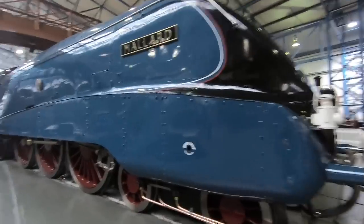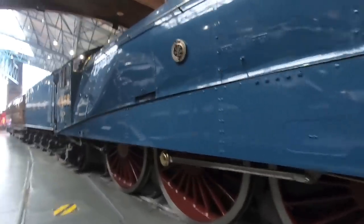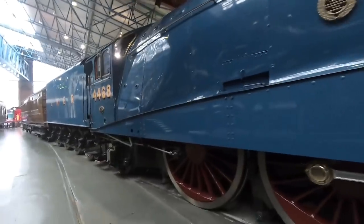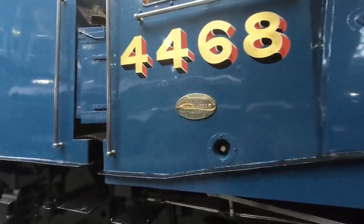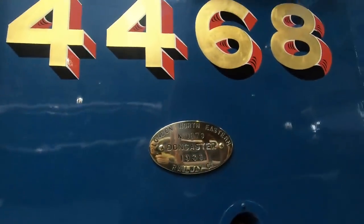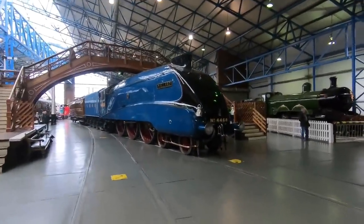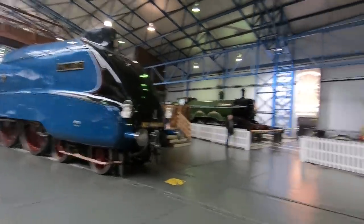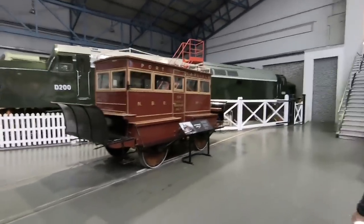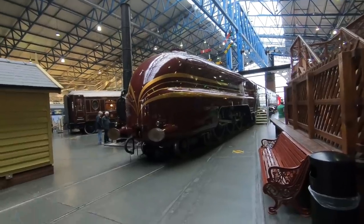So this is Mallard — that's streamlined. It sort of set the pattern, really, for diesel engines of the future, including Eurostar and TGV. Built in Doncaster. It's a little bit different, isn't it? Lovely looking engine.